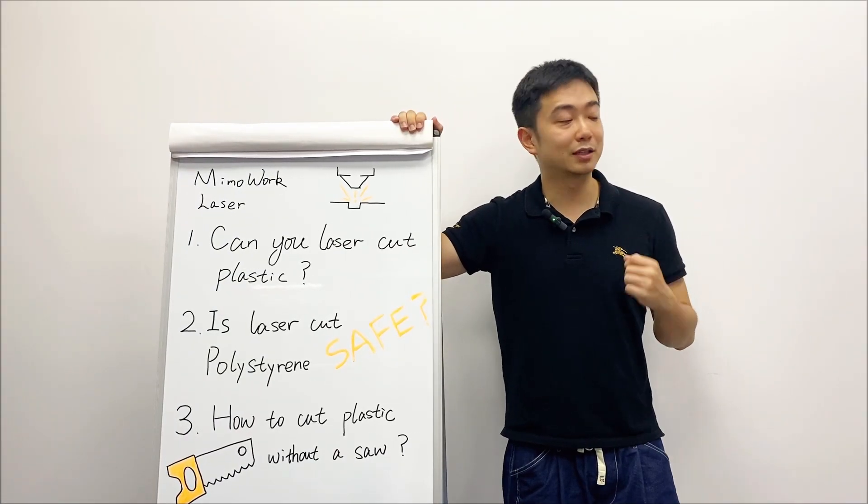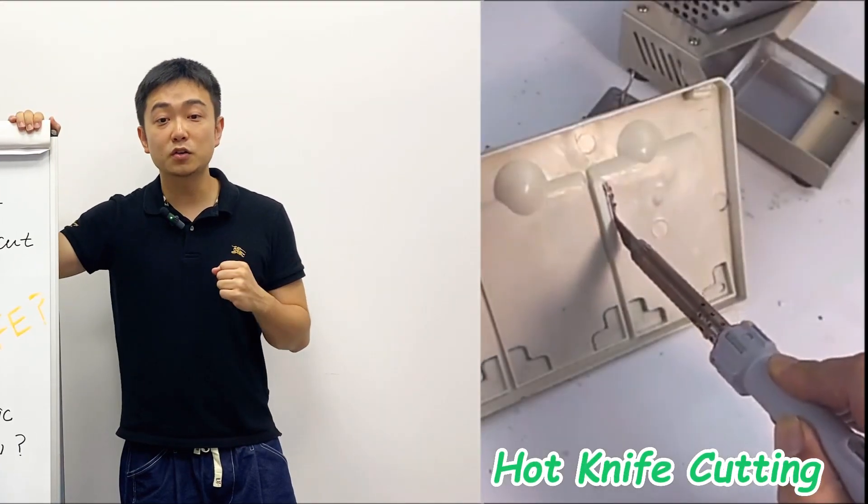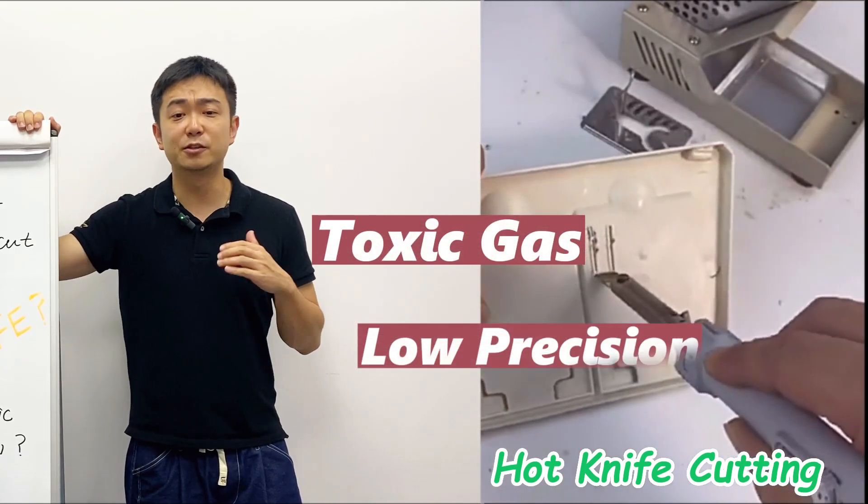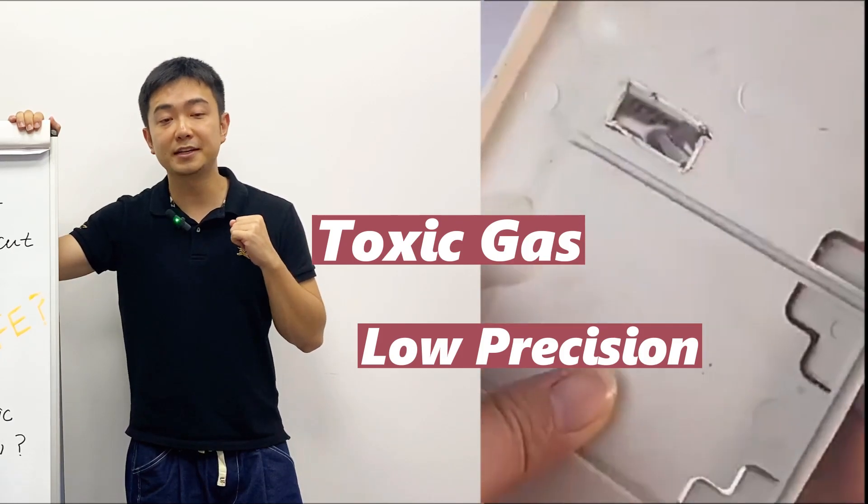Considering cutting quality, choosing other methods is impractical. For example, sawing and milling may damage the surface, causing fractures and producing rough edges. Similarly, common methods like hot knife cutting also generate toxic gases due to high temperature and have extremely low precision when manually operated.